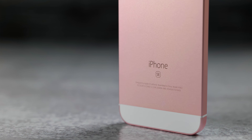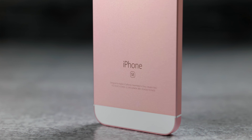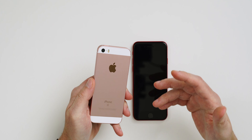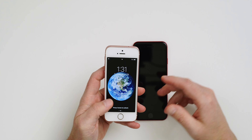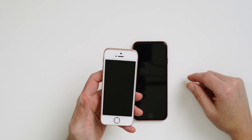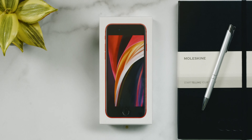The original iPhone SE came out in 2016 and was priced at $399 for the 16-gigabyte model and $499 for the 64-gigabyte model. Currently you can pick it up for under $100 depending on where you're looking. It features the same design as the iPhone 5, which in my opinion is one of the best-looking iPhone designs to date. On the front we have a four-inch 640p display, a physical home button with Touch ID, and a 1.2-megapixel front-facing camera.